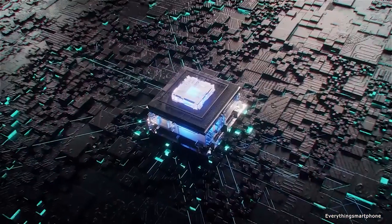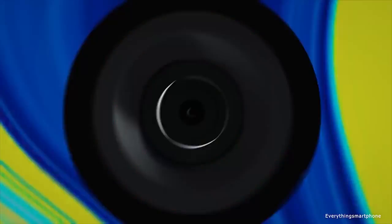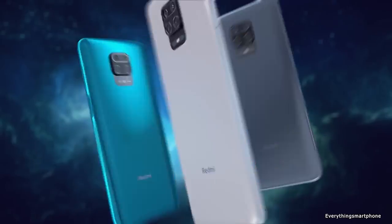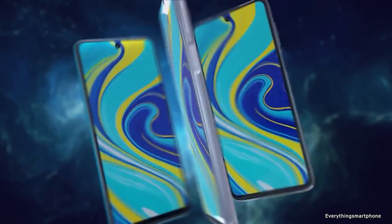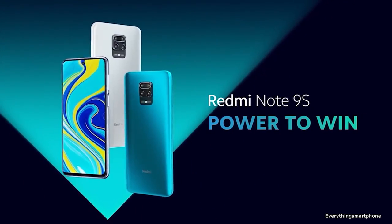As for the battery, it has a 5020mAh non-removable battery with 18-watt fast charging support. The phone is available in three color variants: Aurora Blue, Glacier White, and Interstellar Gray, and it weighs about 209 grams.